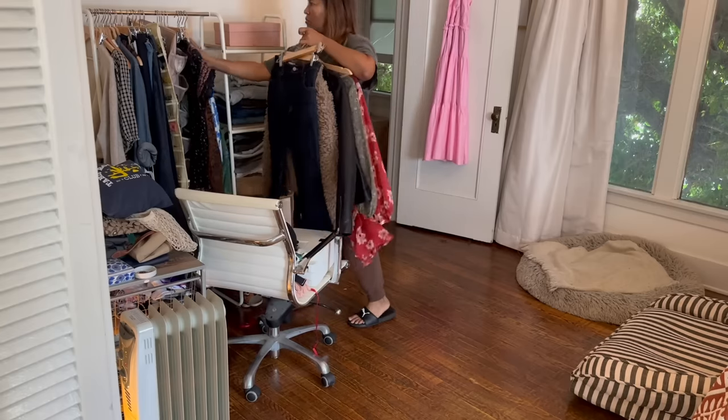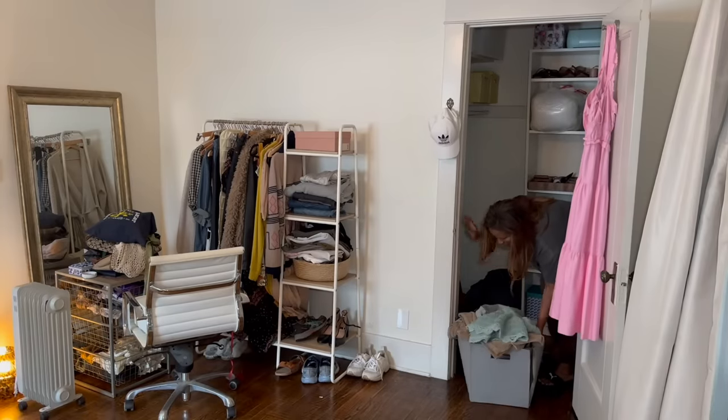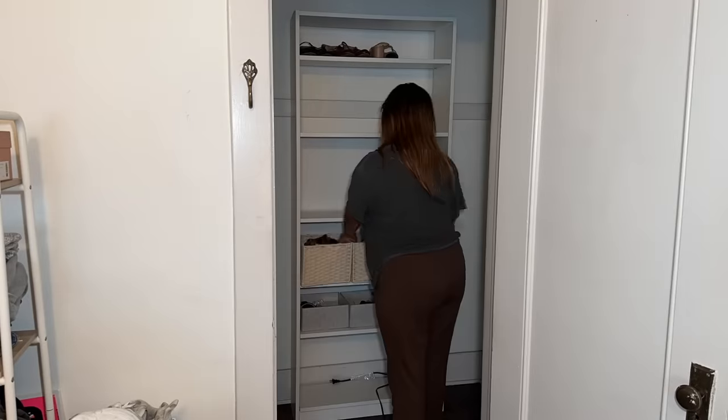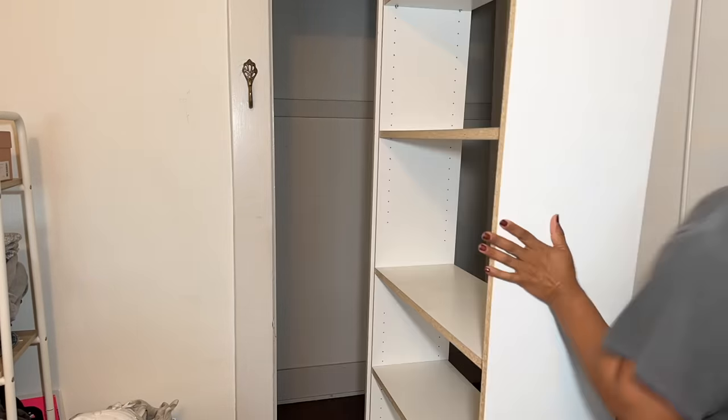This is the main closet for my apartment, so I store a lot of different things in here. I've got not only my clothes, my shoes, my accessories, but also my linens, my electronics, my travel supplies, my luggage. And without a doubt, there are items I have been holding onto, some for many years, that I just don't use anymore.